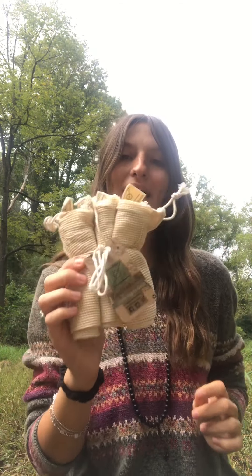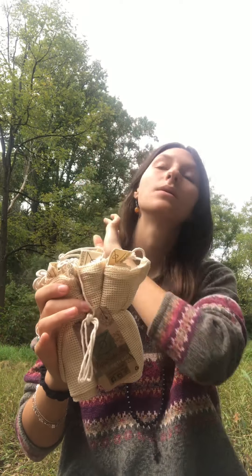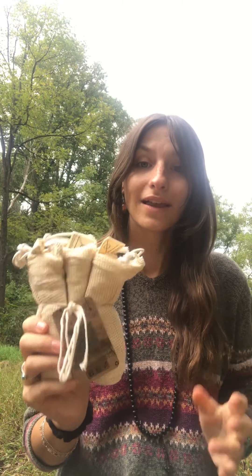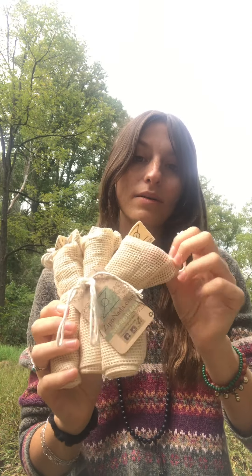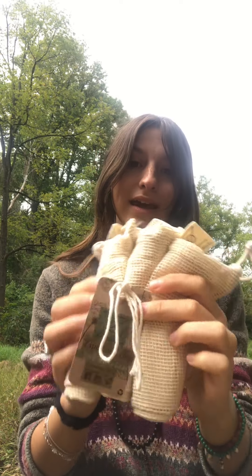Lastly is our three-pack mesh produce bags. We use them for produce in the grocery store and for bulk food when we go grocery shopping — nuts, any assortment of things. We also use them just to store stuff. These have been really great on the road, and I highly recommend them because you can see through them, you're able to keep things in one area, and they're all cotton and made with love.